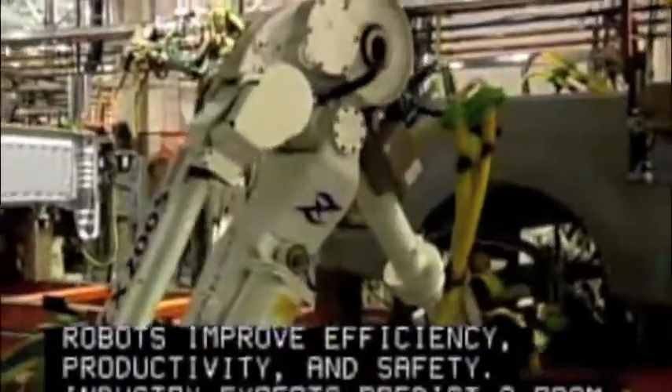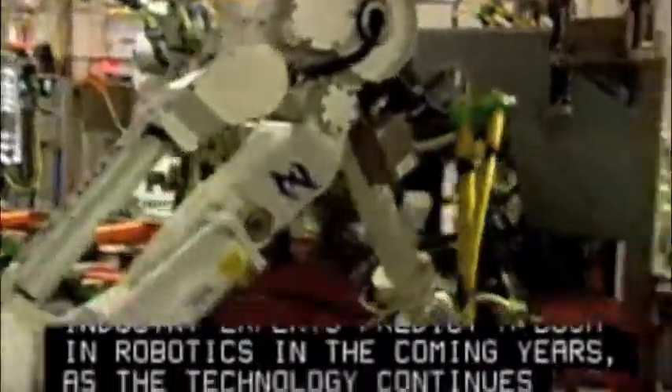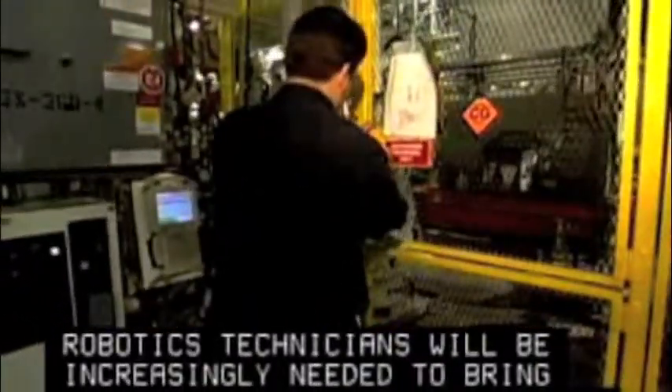Industry experts predict a boom in robotics in the coming years as the technology continues to evolve. Robotics technicians will be increasingly needed to bring these amazing machines to life.